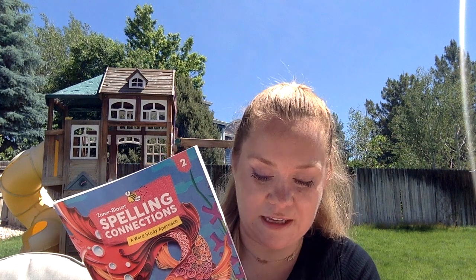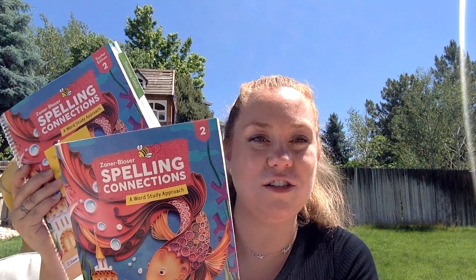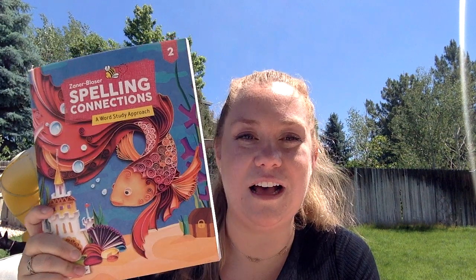Let's start off with a bang. The first thing we are going to be doing is Zaner-Bloser Spelling Connections — a word study approach to spelling for second grade. This curriculum is amazing. It comes with two books: an instructor guide with all kinds of information for the teacher, including the answers, and then the workbook. My oldest daughter has been doing Zaner-Bloser Spelling and we love it.